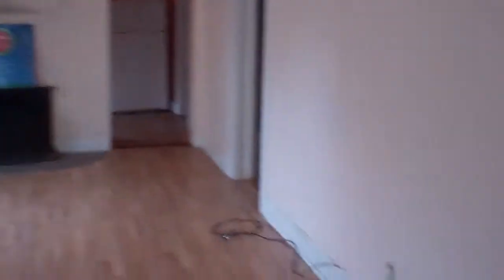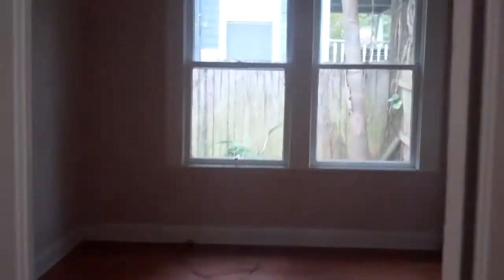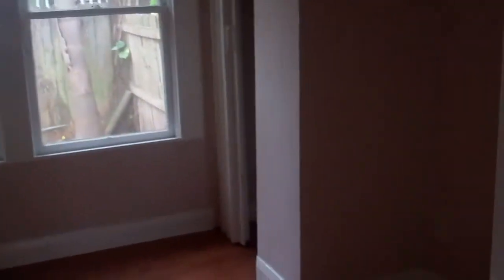It's got high ceilings, new flooring, and high baseboards. Old bungalow style house.